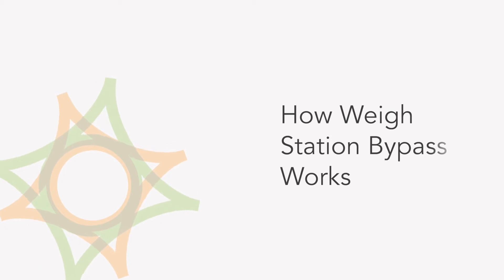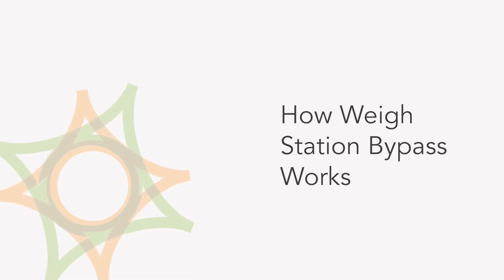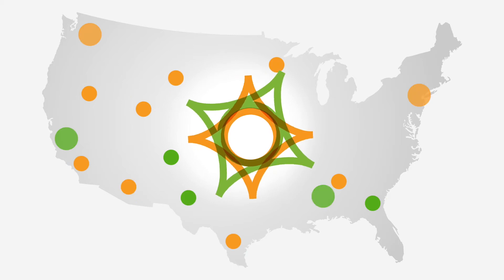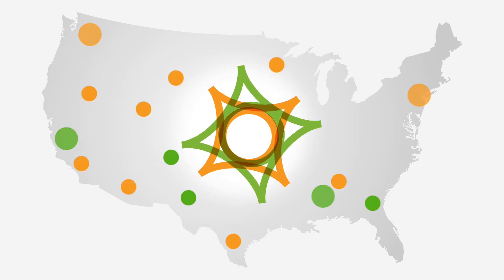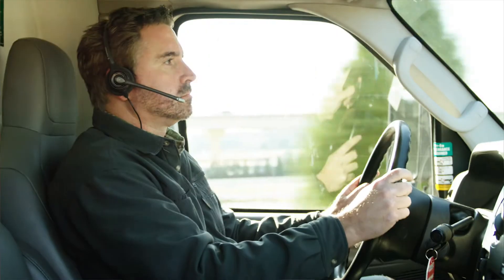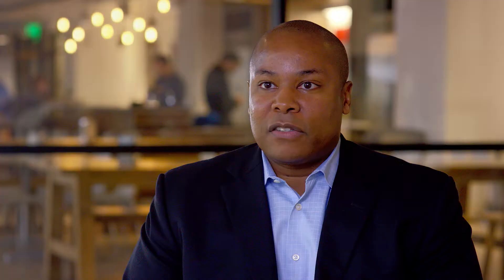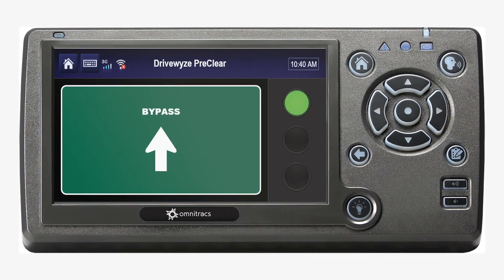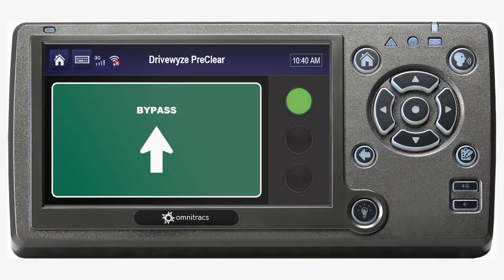That means less idle time and less diversion time. WayStation Bypass is a transponder-free software solution that can be integrated with your current OmniTrax device. The software communicates with way stations and inspection sites across some 35 states and requests exemptions to standard pull-in requirements. The onboard software automatically alerts the driver in advance of the way station with a visual and audible notification of whether they need to report to that particular way station or simply keep on driving.